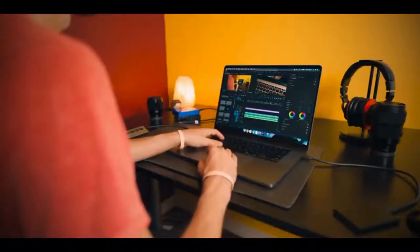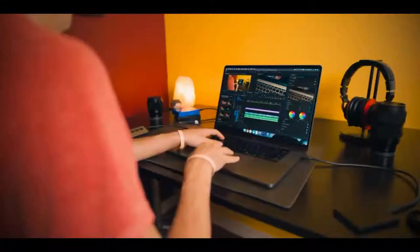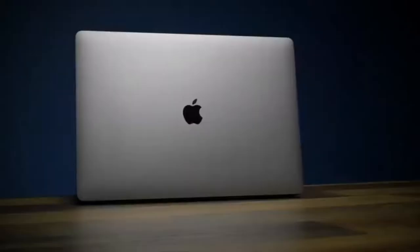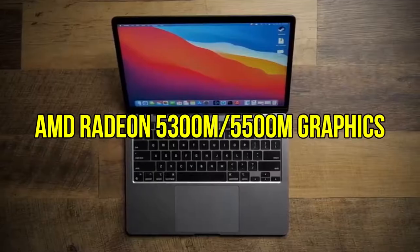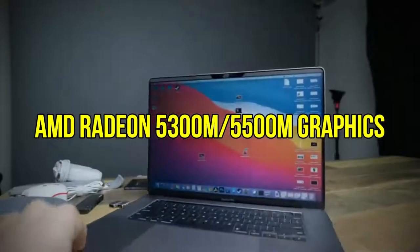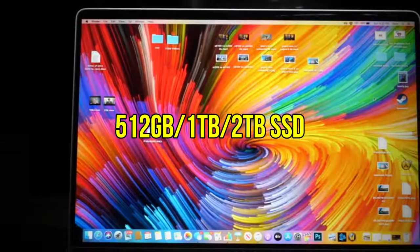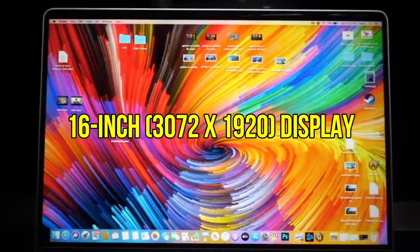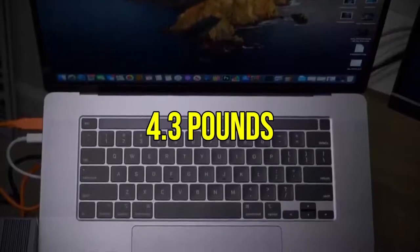The crisp, super slim bezels give a very bright and colorful display, which makes your video editing experience definitely worth the time. The 16-inch large display is among the best laptops for editing 4K videos. MacBook Pro includes Intel Core i7 or Core i9 CPU, AMD Radeon 5300M or 5500M graphics, 16GB or 32GB of RAM, 512GB or 1TB or 2TB SSD storage space, and a 16-inch 3072x1920 display. It measures 14.1 x 9.7 x 0.6 inches and weighs around 4.3 pounds.